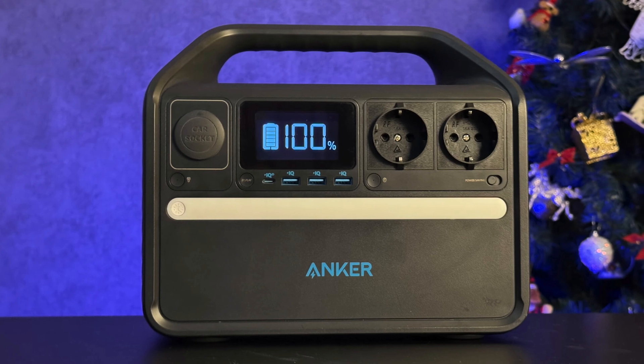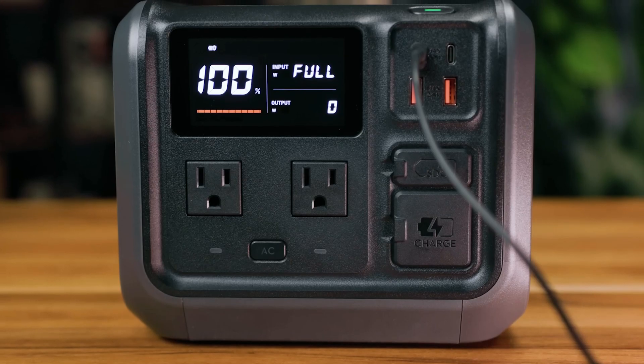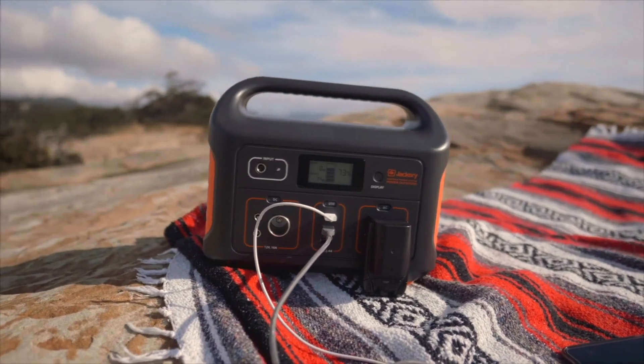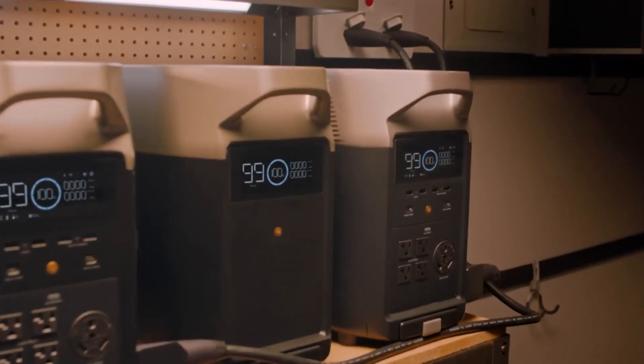The problem is, not all solar generators are built the same. Some of them are absolute beasts, and others might as well be glorified power banks. That's why I've put together this list to save you from buying some overpriced brick that barely keeps a light on. No matter what you need — camping, emergency backup, or just flexing on your neighbors during a blackout — I've got something here for you.